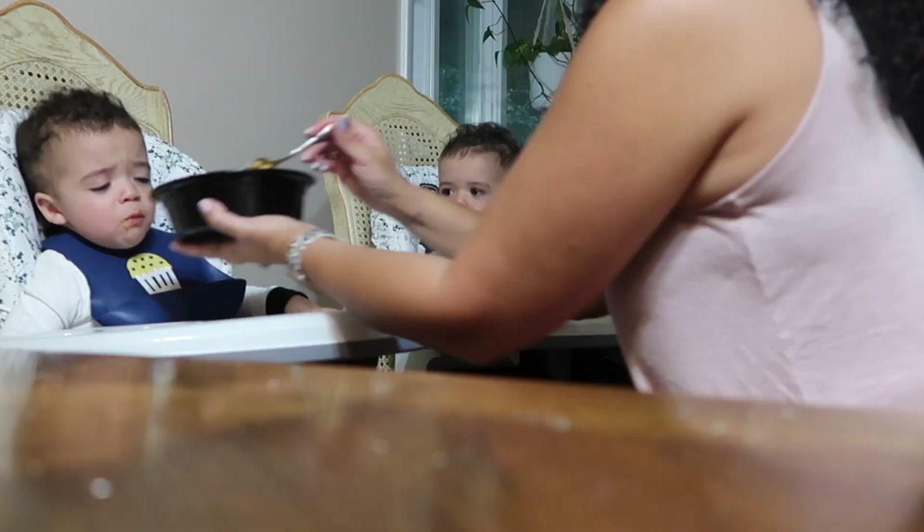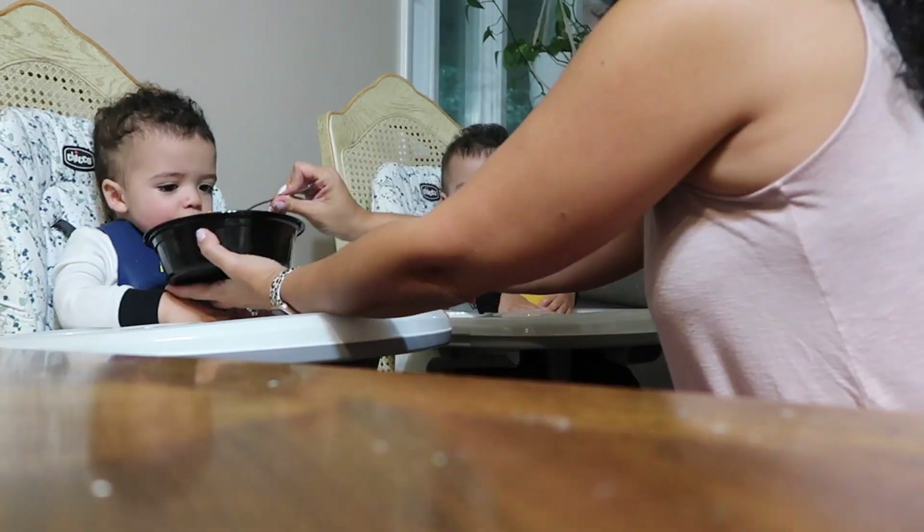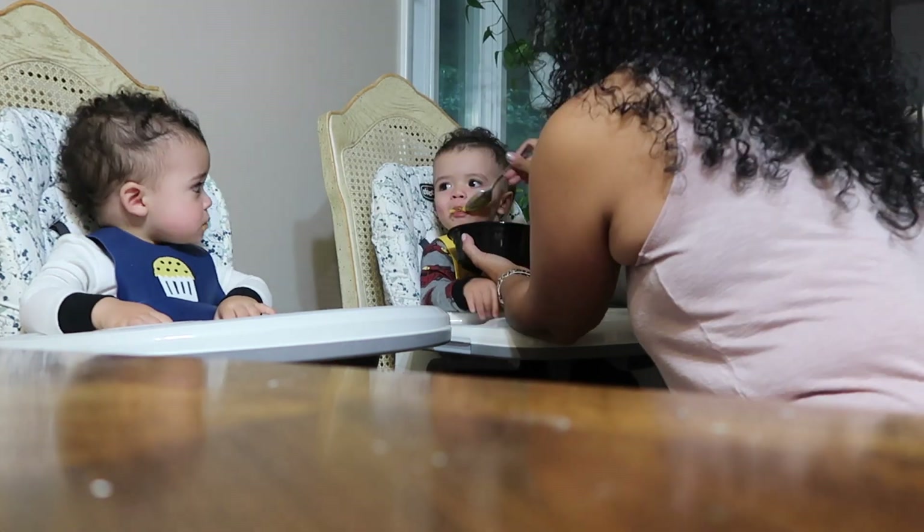A lot of parents may wonder how to feed twins, but this hack is simple: if I'm feeding them the same exact thing, I just use one bowl and one spoon and feed them that way. It makes life so much easier, less dishes to wash, and it'll be so much better for you guys.